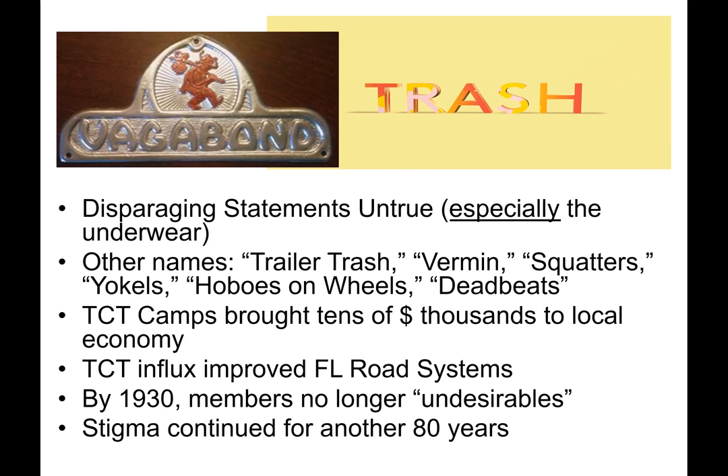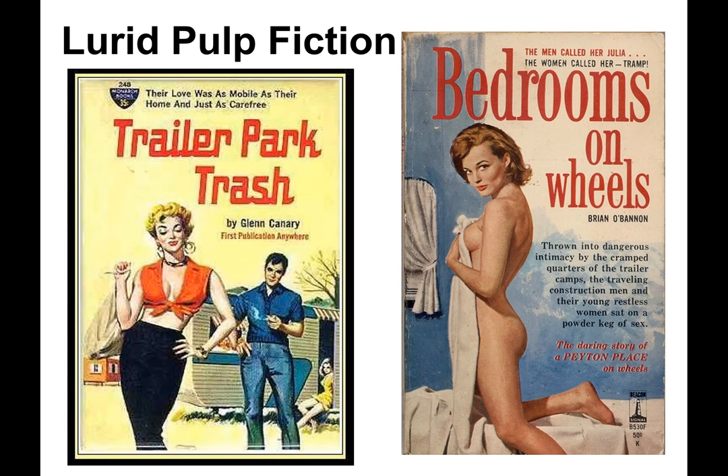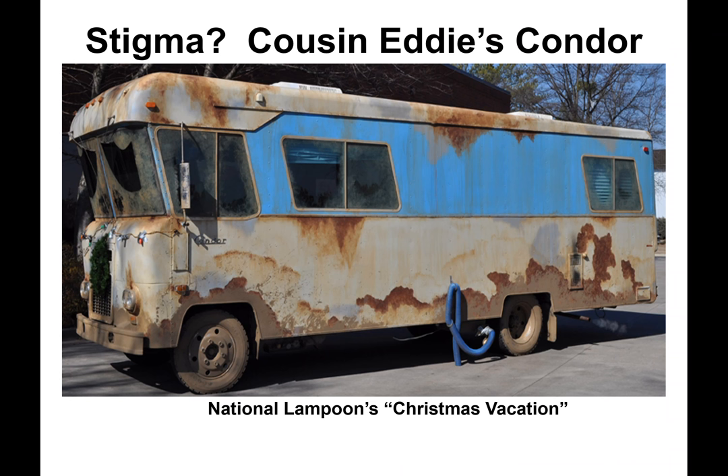Conversely, the Tin Can Tourist camps brought tens of thousands of dollars to local economies and were the primary reason Florida could improve their road systems. By 1930, members were considered no longer undesirable, but the stigma continued for another 80 years. Note the Vagabond trailer emblem with the logo of a hobo with a bindle stick, which probably didn't help. Pulp fiction novel covers from the late 30s, 40s, and 50s didn't help either. The same stigma continued into the 90s with Cousin Eddie's condor parked outside the Griswold home during Christmas vacation.